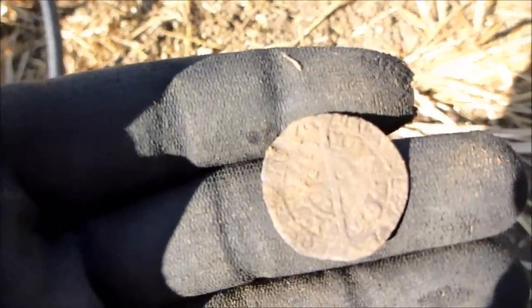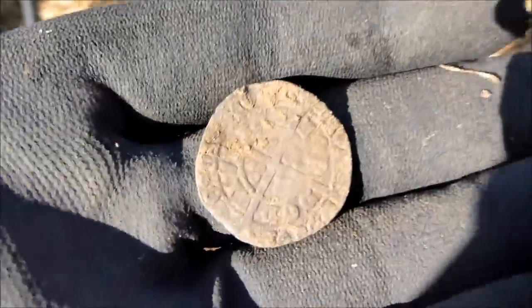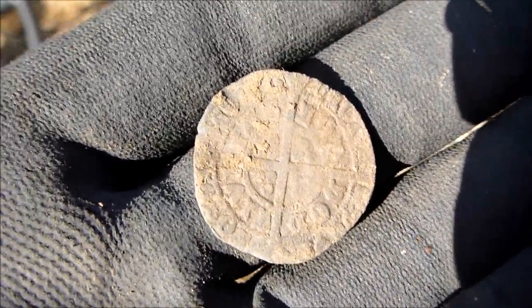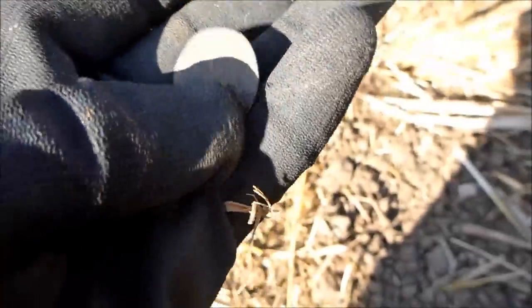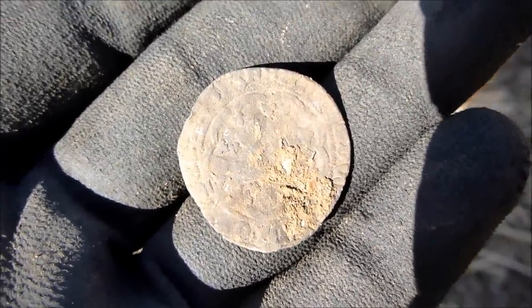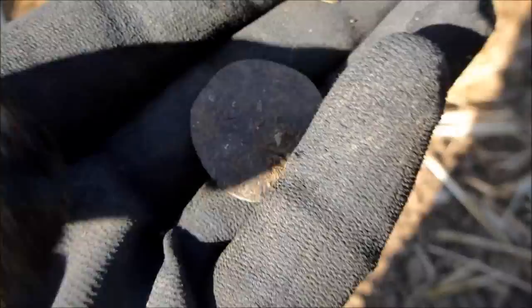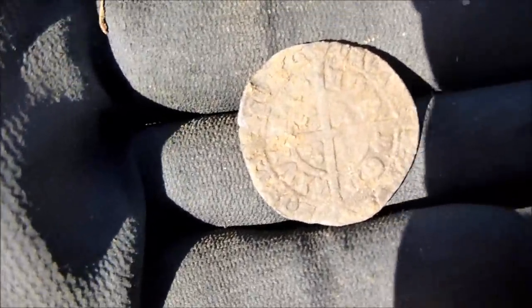There's plenty of pottery and stuff like that, and this was on the surface. Here's the beautiful hammered coin — I hope you can see that. I haven't really looked at it, just saw it was hammered. Excellent, chuffed at that. Just some more dating evidence.